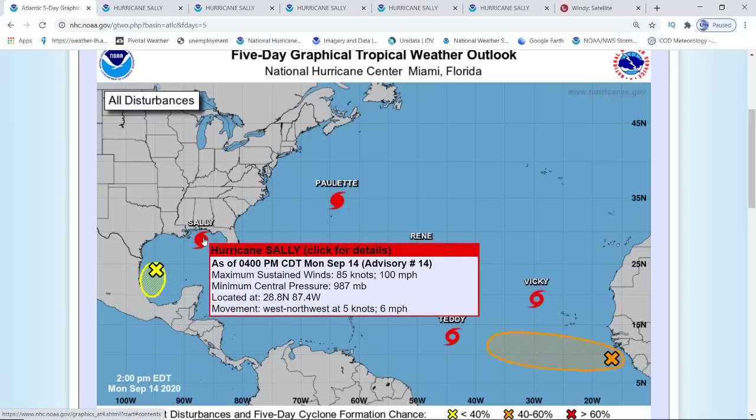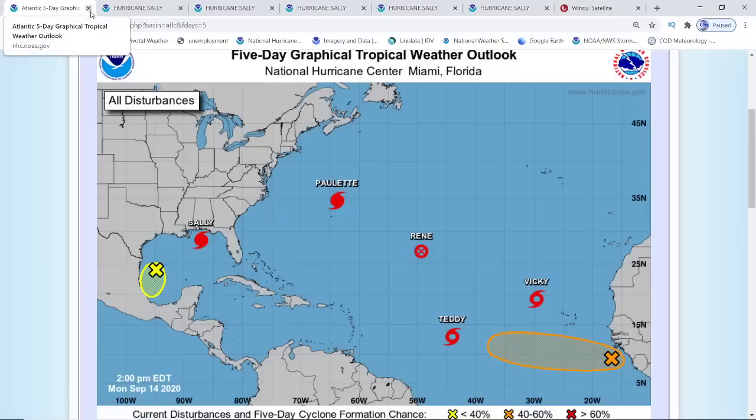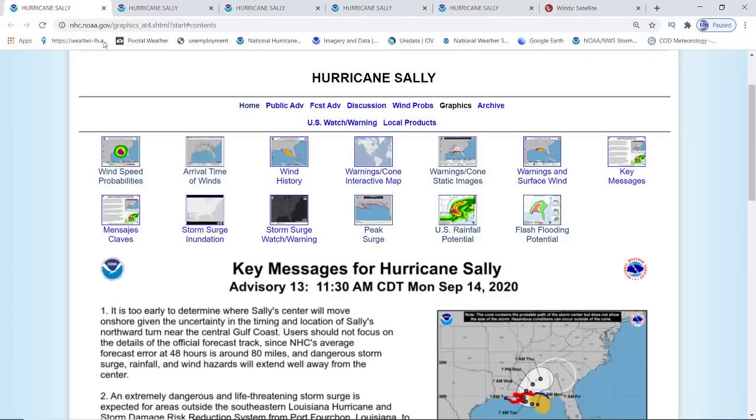Hurricane Sally is now at 100 miles per hour winds. It is already, according to the National Hurricane Center, going to be a Cat 2, and it is predicted that it could become a Cat 3 as well.